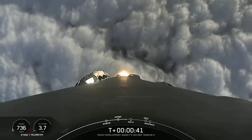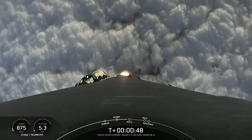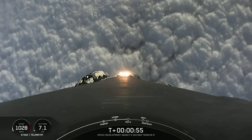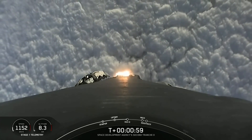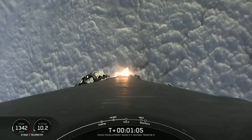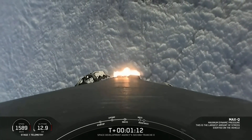We're now T-plus 40 seconds into the Space Development Agency's second tranche zero mission. Power and telemetry nominal. Falcon 9 has throttled down to prepare for Max-Q, which should occur within the next 30 seconds or so. Max-Q is the point at which the vehicle experiences the greatest amount of aerodynamic pressure as it ascends through the Earth's atmosphere. Falcon 9 is supersonic.